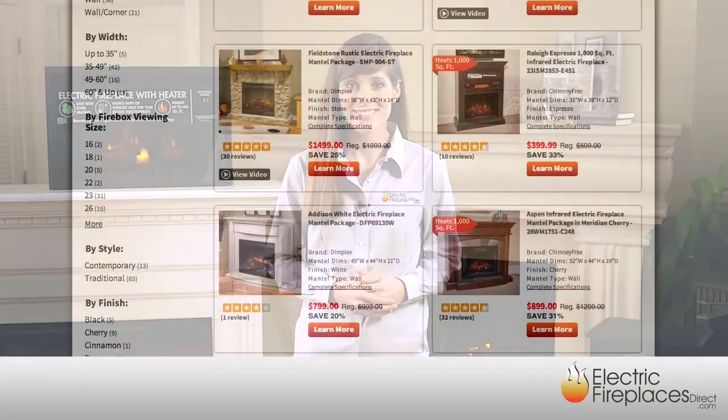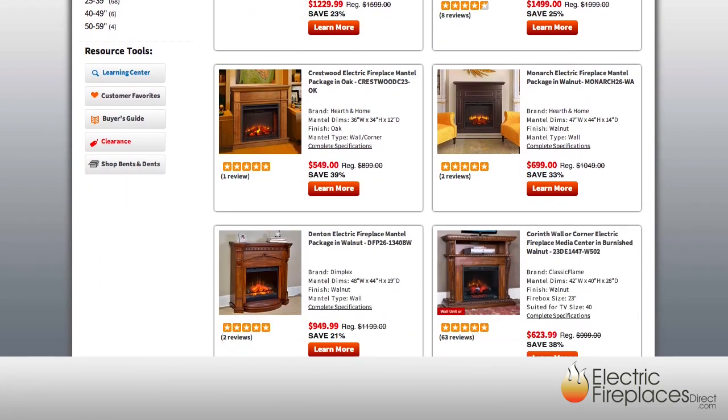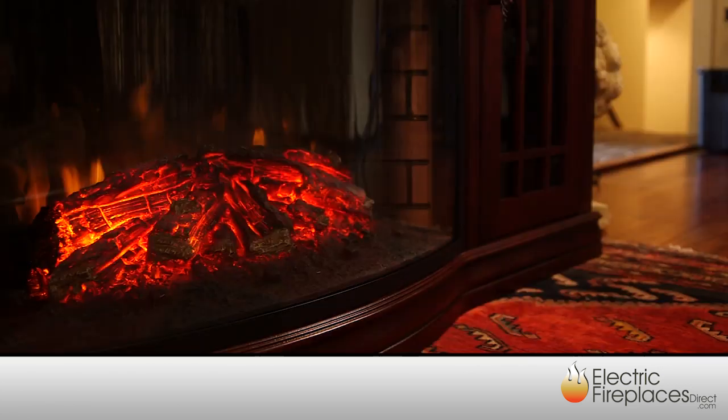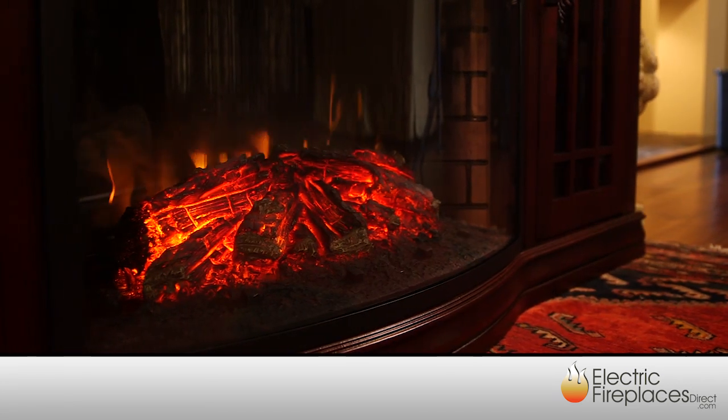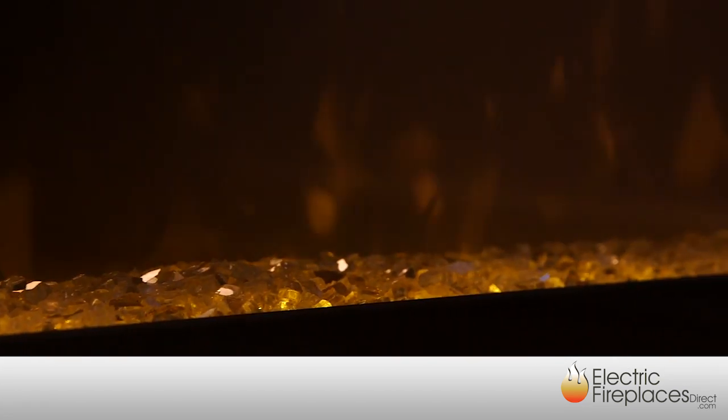Before you invest in a new Mantle Package, you'll want to understand some of the features and benefits offered by these exceptional units. First, you'll want to consider the style. Our Mantles are available in traditional or modern styles in a variety of finishes. Mantle Packages also include an electric firebox, offered as either a traditional log set or modern crushed glass.